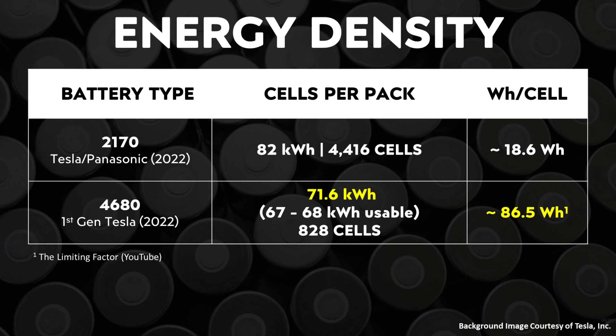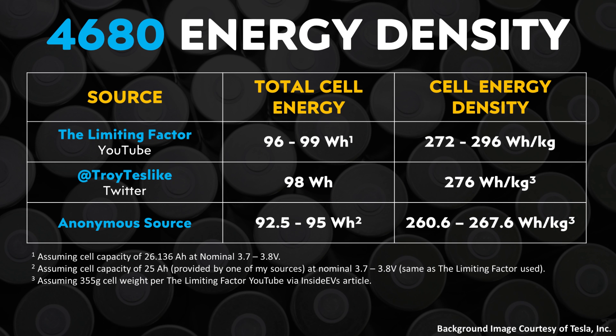Now with new data from the Limiting Factor, we know that the actual 4680 battery cells have around 86.5 watt-hours of energy per cell. That means the total battery pack size of the standard range AWD Model Y is somewhere around 71.6 kilowatt-hours, with around 67 to 68 kilowatt-hours of that actually being usable. This is quite a bit less than some of the earlier estimates based on previous data.